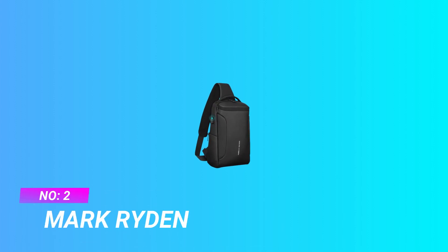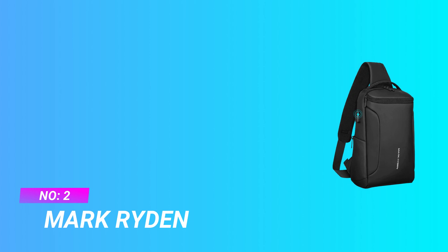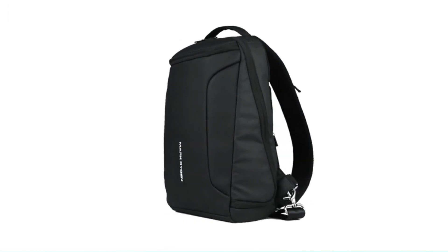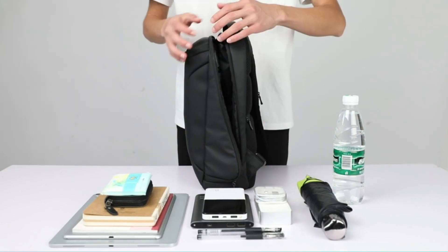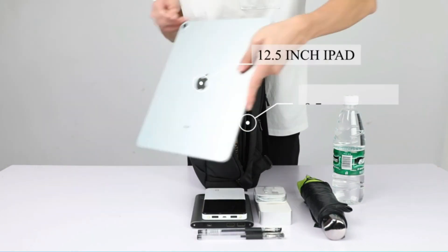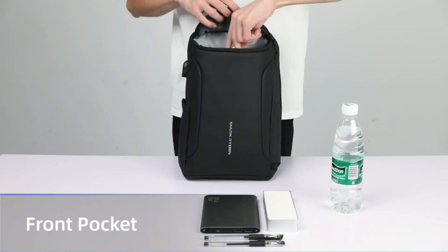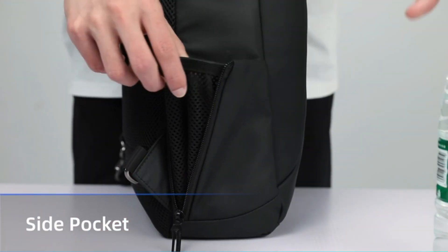Number two: Mark Ryden biking backpacks. There are multiple compartments inside the crossbody backpack to keep things organized. A large zipper pocket can hold a 9.7-inch iPad, passport, wallet, keys, water bottle, and MP3. There is also one zippered hidden pocket for additional anti-theft protection and peace of mind. This EDC bag comes with a charging port.